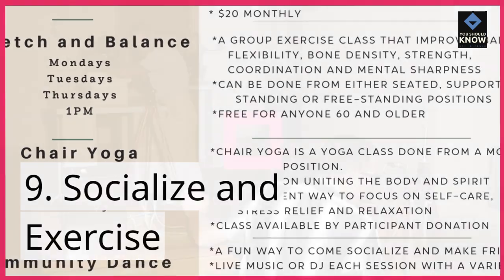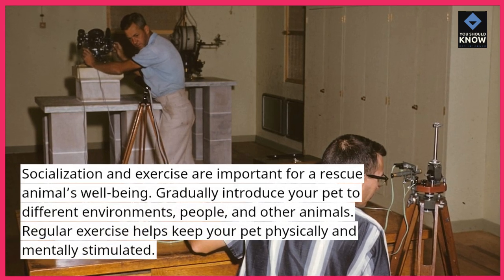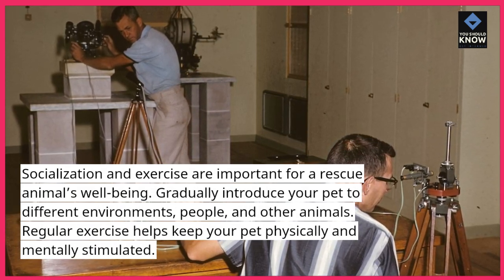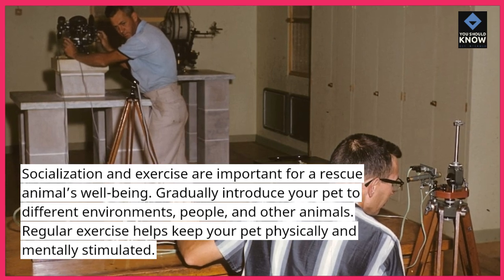Tip 9: Socialize and exercise. Socialization and exercise are important for a rescue animal's well-being. Gradually introduce your pet to different environments, people, and other animals. Regular exercise helps keep your pet physically and mentally stimulated.